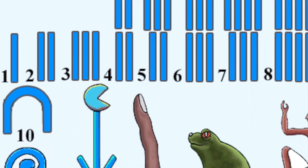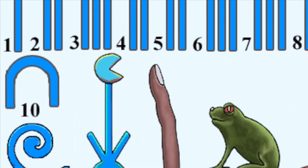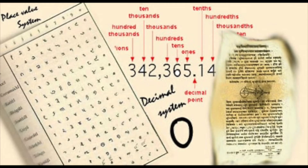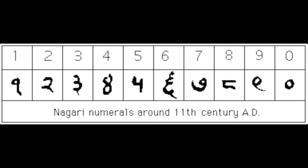For example, in the ancient Egyptian system, a koi rope represents 100, and a water lily represents 1000. It wasn't until the seventh century when Indian mathematicians developed a perfect decimal positional system, which could represent any number with only 10 unique symbols.